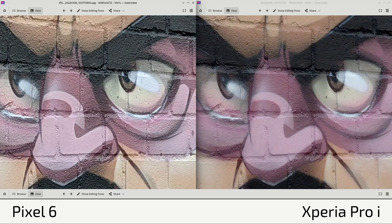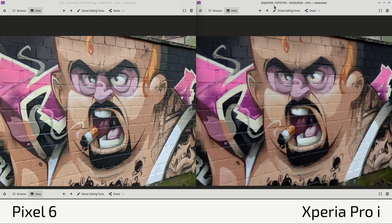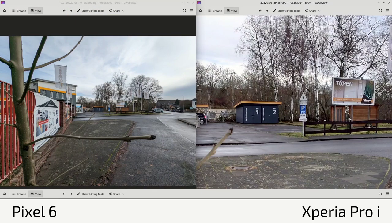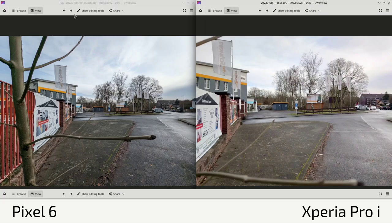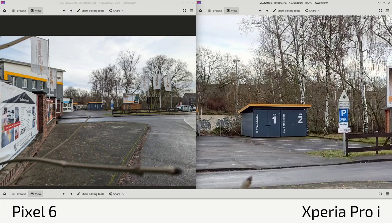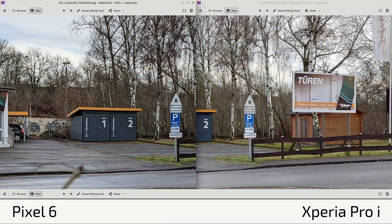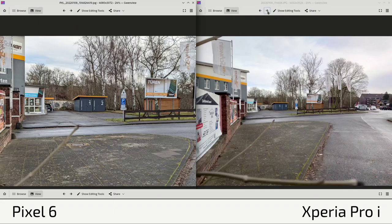Over-sharpening is a recurring problem with the Pixel 6's computational photography. In another ultra-wide shot, the Xperia Pro I again shows more sharpness and detail with similar dynamic range. Colors differ — the Pixel 6 is warmer and tends to shift colors, for example making blue boxes in the background look greenish, whereas the Xperia Pro I captures accurate blues. Advertisement signs are again sharper on the Xperia Pro I.